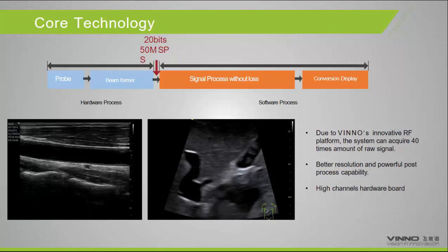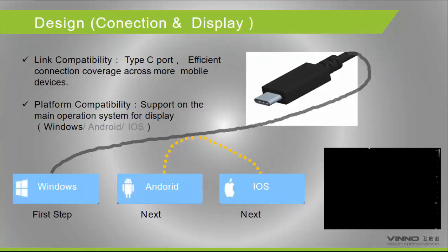Our core technology is called the IF Platform. This handheld system shares the same platform as our portable and built-in systems, which is why the image quality is consistent and good. In terms of connectivity, we call it the linker capacities. The first stage uses a cable with a Type-C port and supports Windows, Android, and iOS. We have already completed the first step — Windows support — which works with a Windows tablet.